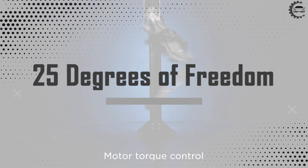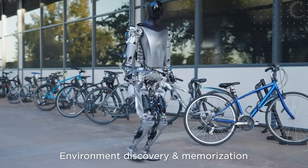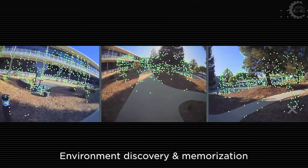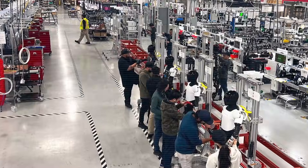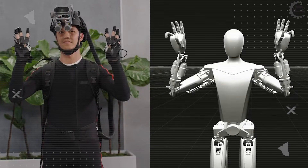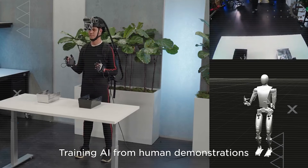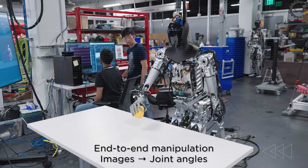How does 25 degrees of freedom quietly redefine what a useful robot is? Let's be clear and grounded. The 25 degrees of freedom version is not in mass production — it exists only in research and development at Tesla's Palo Alto labs. Only 50 units have been built so far, each undergoing 1,000 hours of stress testing before Tesla even considers scaling.